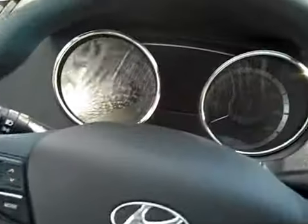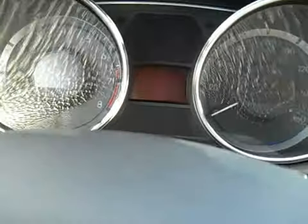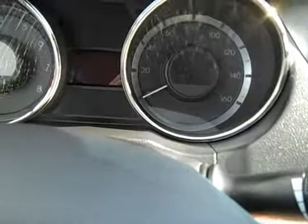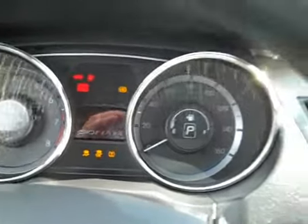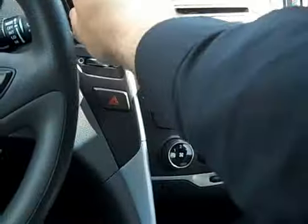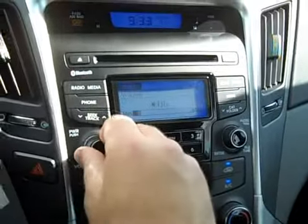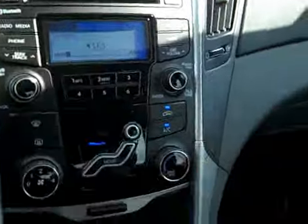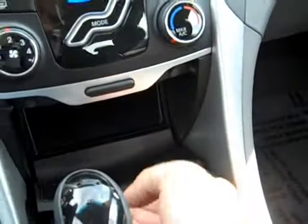It does have a Bluetooth phone system in it. Plug in the key here — fires right up without a problem. Nice cold AC, little digital clock there, XM satellite radio. Also has a USB port and auxiliary audio input, good for iPods or MP3 players.